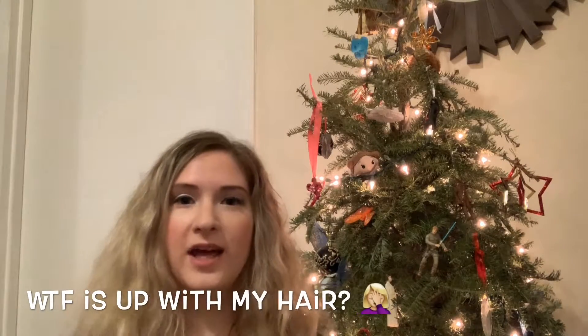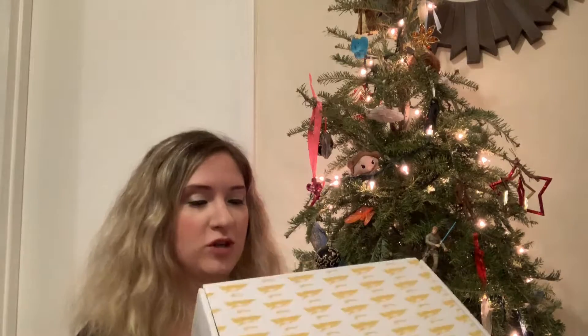Hey everyone! Happy belated New Year. So yesterday I got the December Smuggler's Bounty Box from Funko. This one is themed Jabba's Skiff from Return of the Jedi.